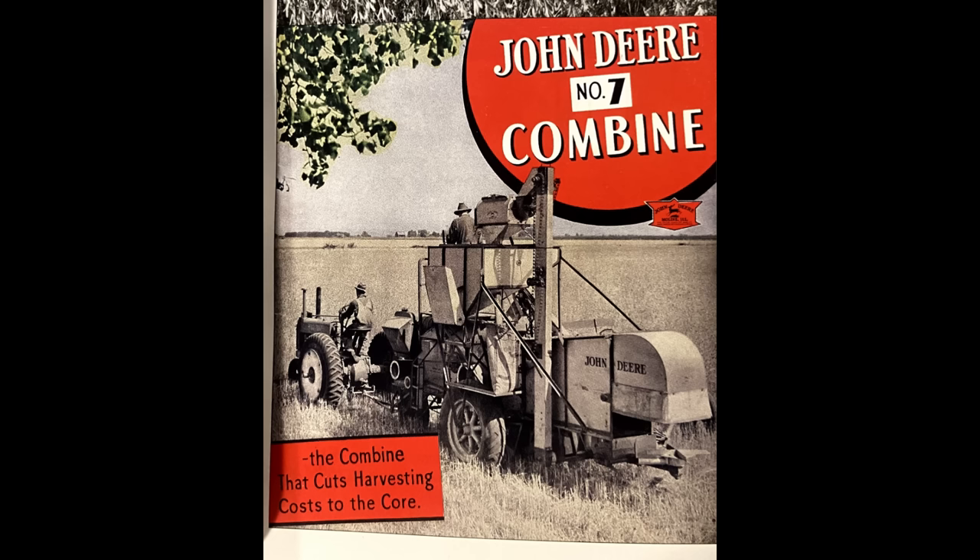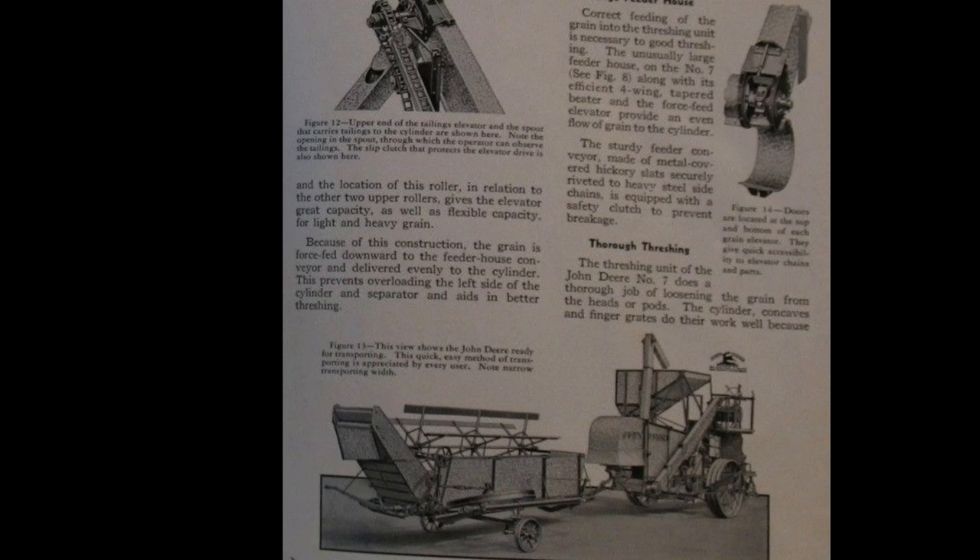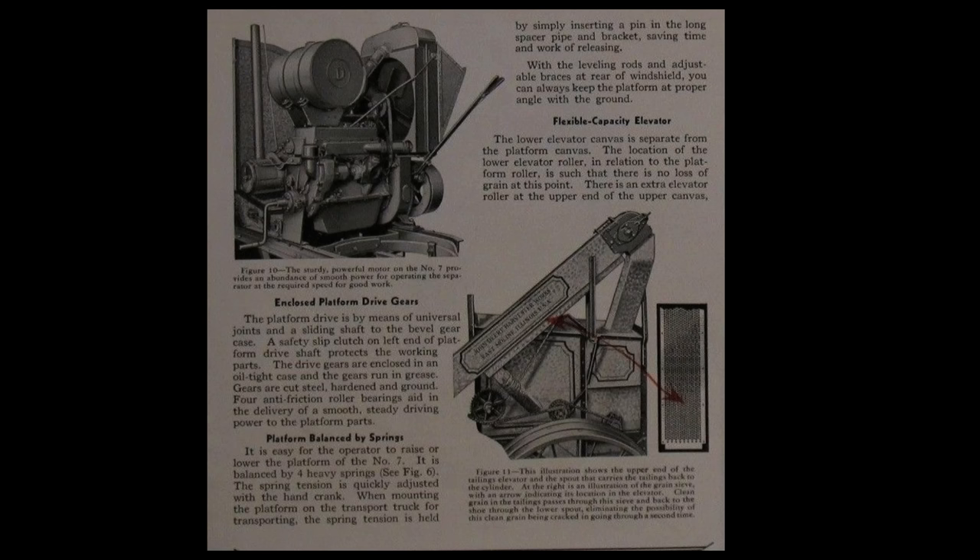Also released in 1932 was the No. 7 combine. This would be the first time Deere offered the option for a PTO powered combine. However, it would also have the option for an engine mounted unit.